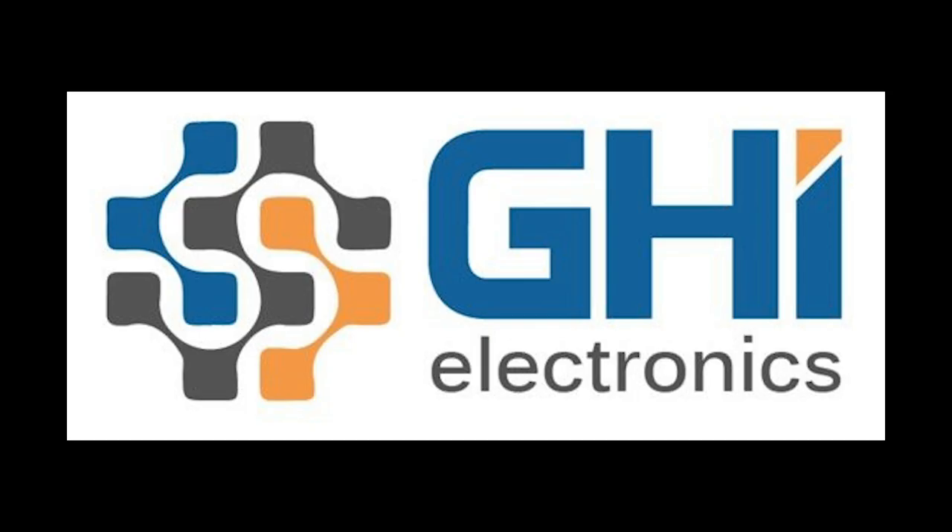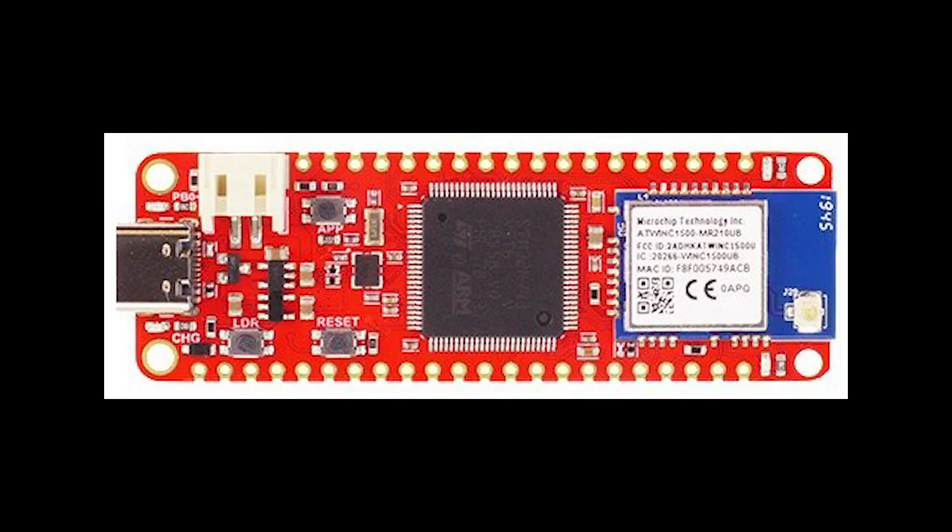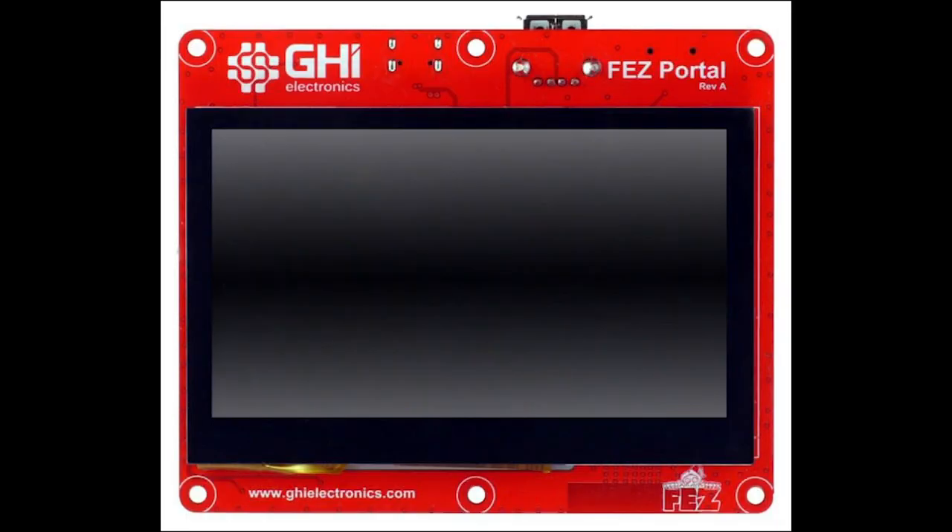GHI Electronics has expanded their STM32H7 series to a Feather, Bit, Breakout, and TFT Screen Sporting Portal. We recently added STM32H7 support to CircuitPython, and it would be great to get these boards added. More information at GHIElectronics.com and the Adafruit blog.